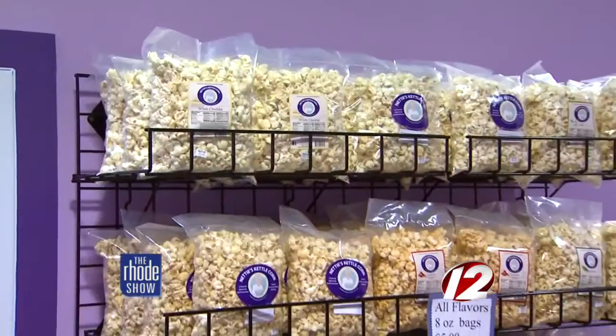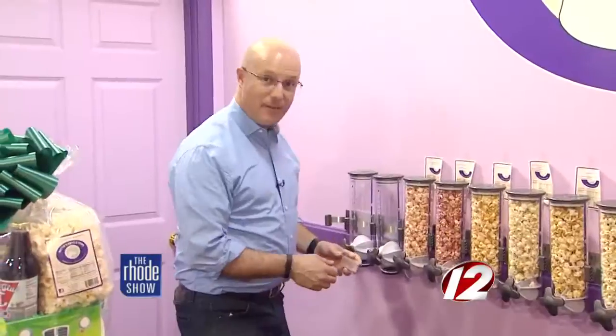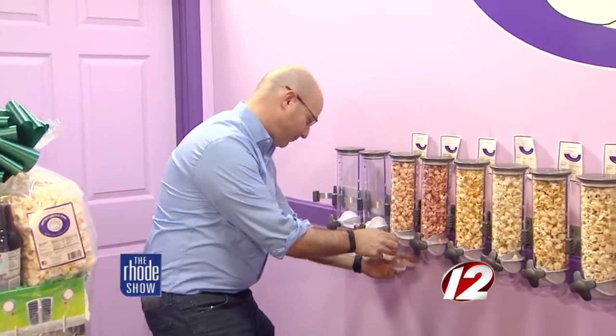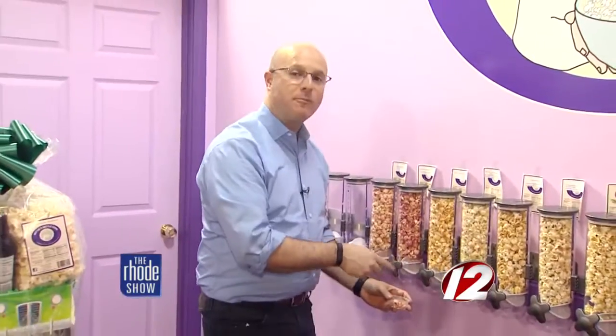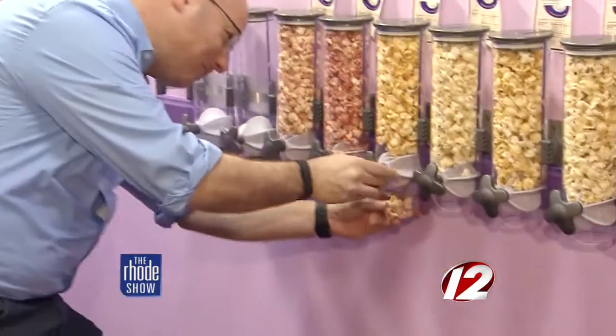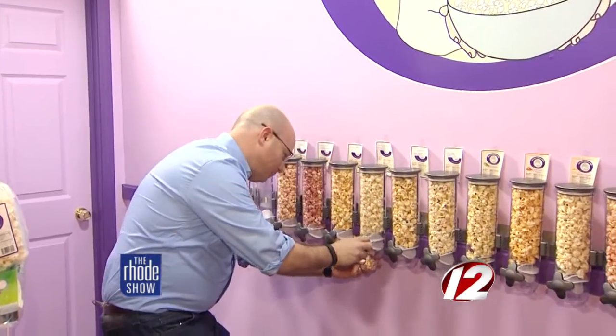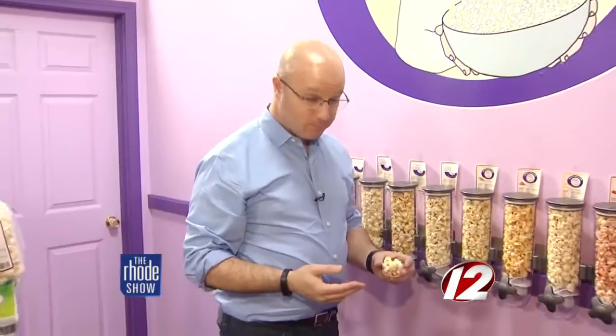Forget plain buttered popcorn — Nettie's Kettle Corn has loads of delicious flavors. Now my favorite part — let's sample. Strawberry banana. Raspberry. My favorite — sriracha. That's awesome. Oh my God, that's good. I want more. Italian herb and parmesan cheese. Sugar-free. I like sugar. Jalapeño.